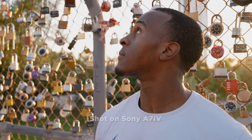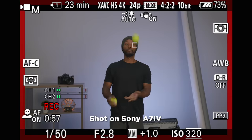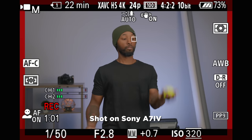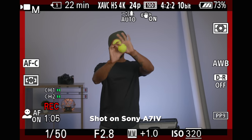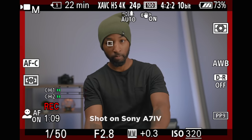Another huge upgrade from the A7III to the A7IV is with autofocus. The autofocus they've added really brings it on par with the other Sonys in the same lineup, and it competes heavily with a lot of the Canon mirrorless cameras as well. This is a huge benefit, especially if you're filming subjects with super shallow depth of field, or even with the flippy screen, it helps a lot with solo shooting.